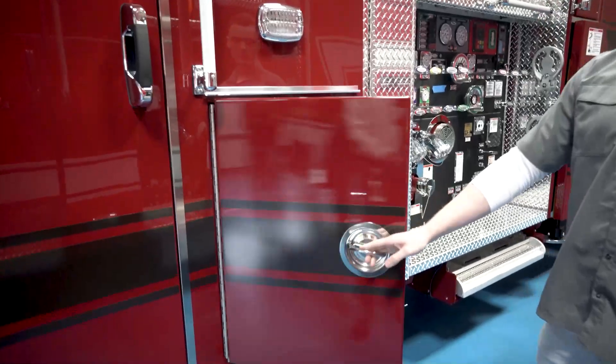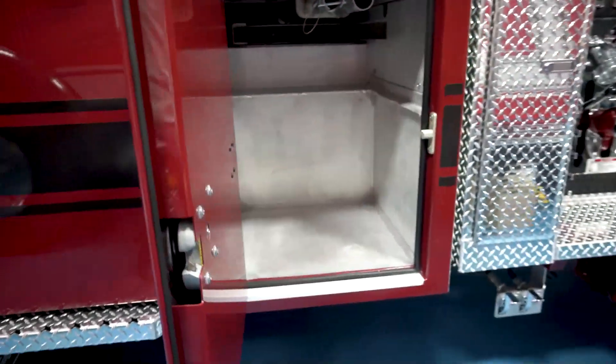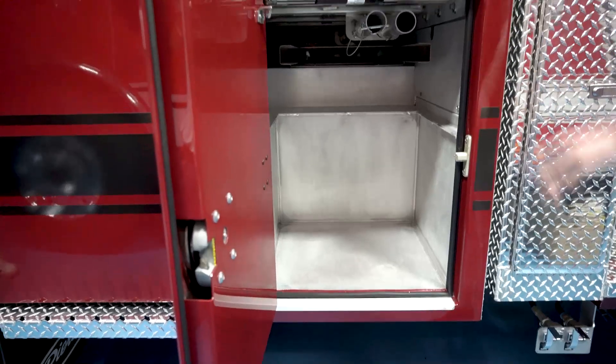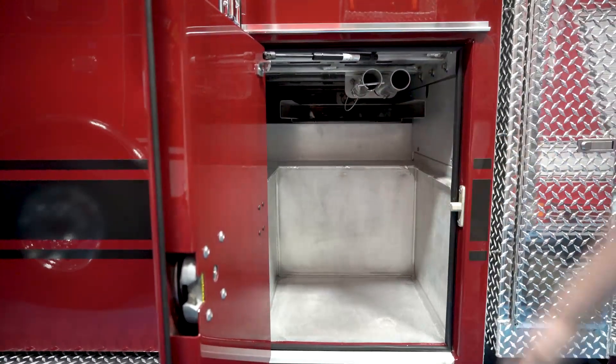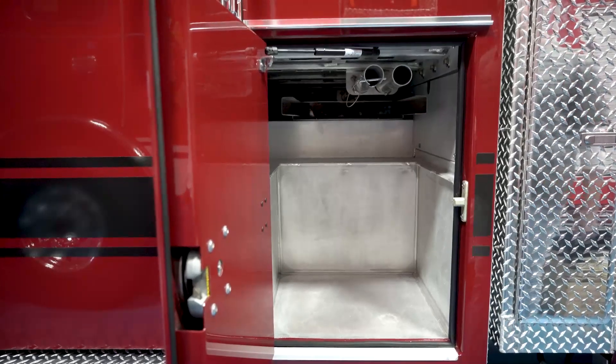This is a feature that we also added to one other truck before this — we have the transverse compartment that goes all the way through here. We've got space for our backboard and a couple of pipe poles, as well as driver gear and whatever else you can use it for.